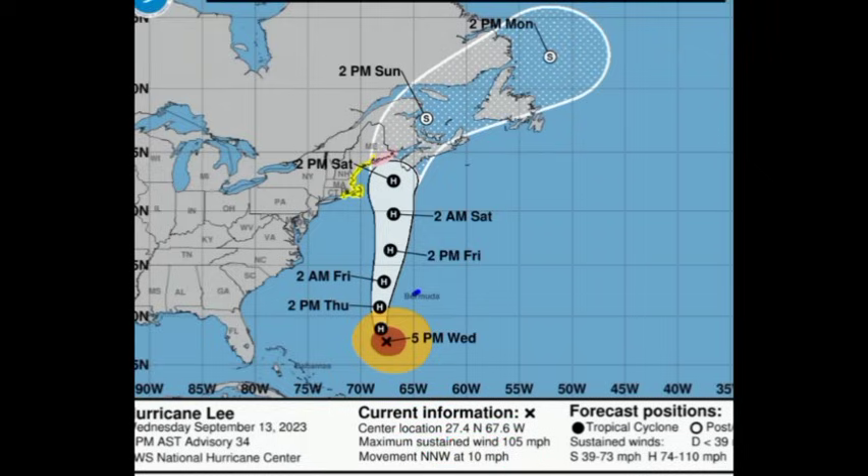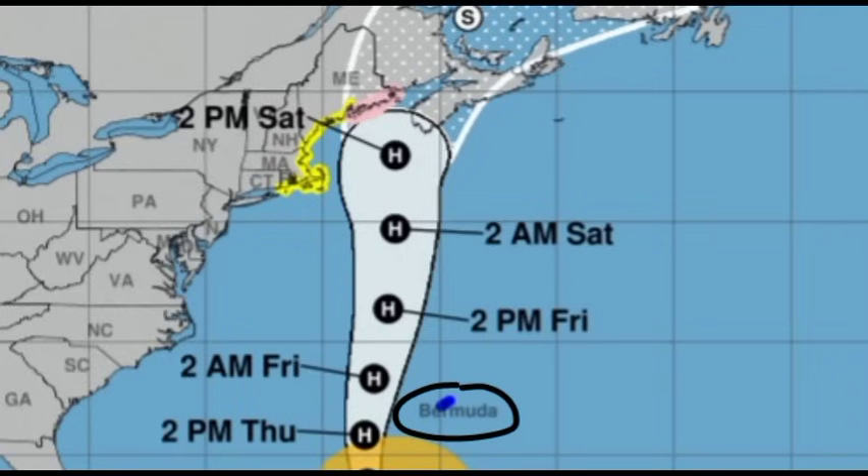We already have a tropical storm warning in effect for Bermuda. The cyclone will be passing to the west of the island, so the worst of it should remain offshore. However, it will be close enough to bring tropical storm conditions — those strong winds, heavy rainfall which might trigger flooding, and very rough seas — worsening as the cyclone passes heading into late tomorrow and Friday.